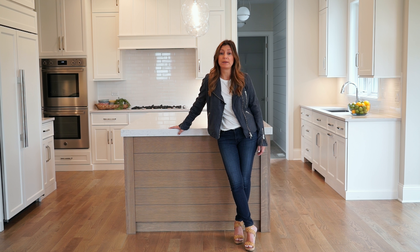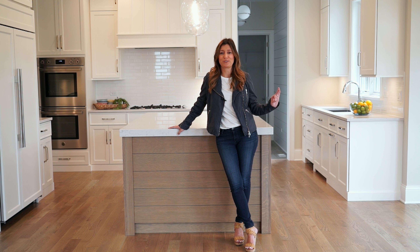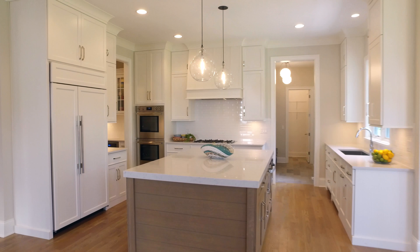Welcome to 246 Van Damen. This Oakley Home Builders spectacular home is filled with everything you've ever wanted.